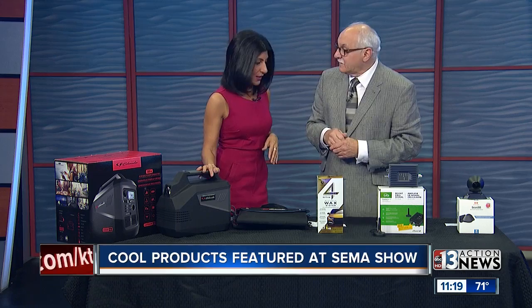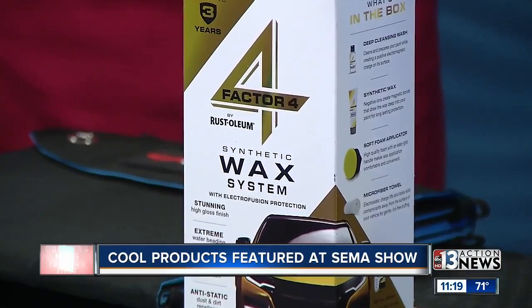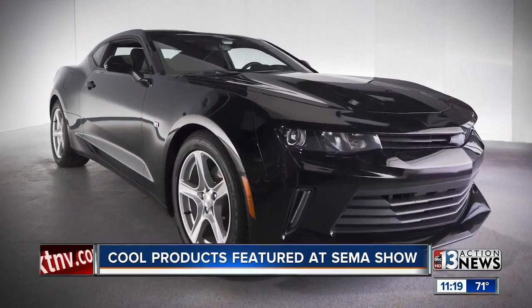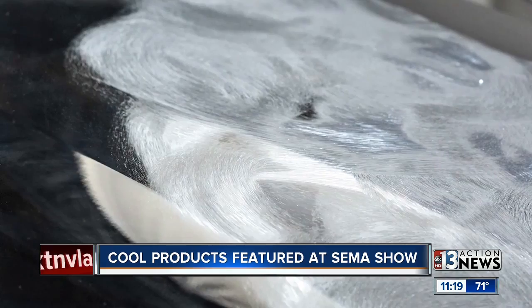This is Factor 4 by Rust-Oleum. They're known in the industry for incredible paints and chemistry. They've come out with this car wax, which is really amazing. It's a synthetic wax — you can see it being applied to the vehicle, the swirls and the application. Look at that shine. It uses something called electronic fusion technology, and the kit includes everything: the applicator, a microfiber towel, wash and wax — all of it.